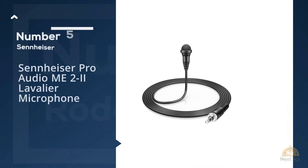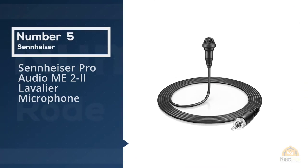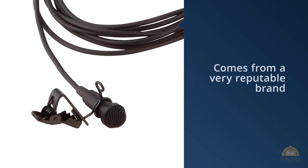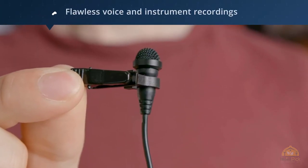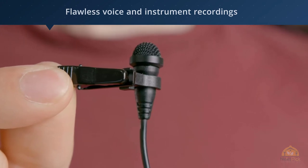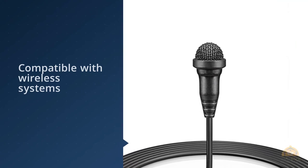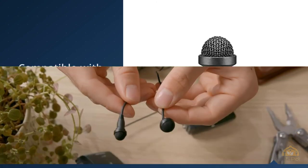Number five: Sennheiser Pro Audio ME2 lavalier microphone. One of the major players in the industry, Sennheiser really cuts it down to the bone when microphones of any kind are concerned. One of the pricier models on this list, it packs quite a punch and is considered a standard in the TV industry. It can be seen on many pro journalists and numerous TV shows worldwide, as it is nothing short of brilliant for recording voices or musical instruments.